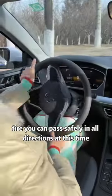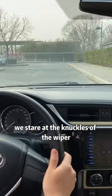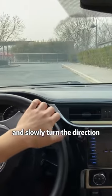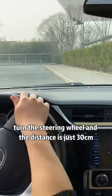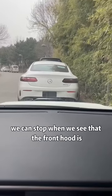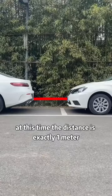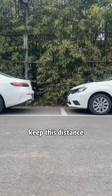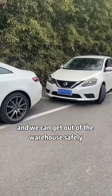Third, when parking on the sidelines, stare at the knuckles of the wiper and slowly turn the steering wheel. When you see that the knuckles of the wiper just coincide with the curb, turn the steering wheel — the distance is just 30 centimeters. If there is a car in front, stop when you see that the front hood is not over the rear bumper of the front car; the distance is exactly one meter. At this point, turn the steering wheel fully and you can get out of the space safely.